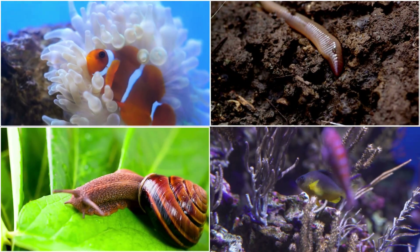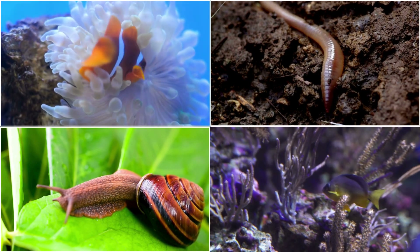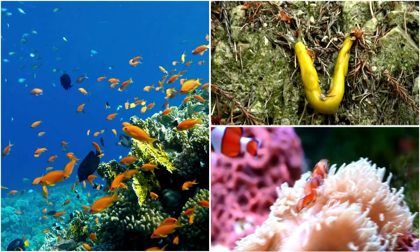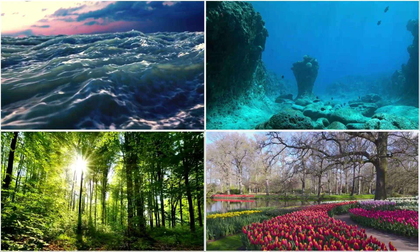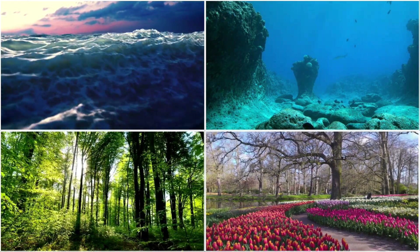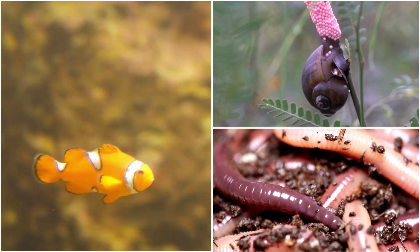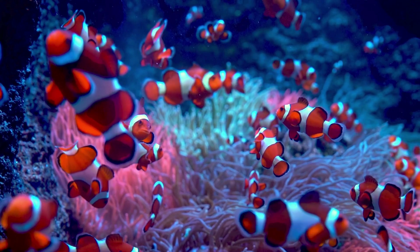In this video, we've embarked on a fascinating journey through the world of hermaphroditic animals, exploring their unique reproductive strategies and adaptive behaviors. From earthworms to clownfish, we've witnessed the diversity of species that embody both male and female traits, showcasing the remarkable versatility of nature's design. The ability of these organisms to navigate diverse environments and overcome reproductive challenges highlights the resilience and ingenuity of life on earth. By exploring the intricacies of animal biology, we gain a deeper appreciation for the interconnectedness of all living things and the delicate balance that sustains our planet.